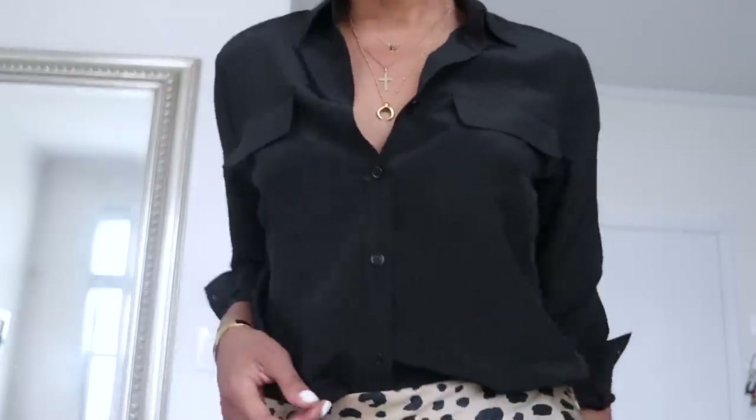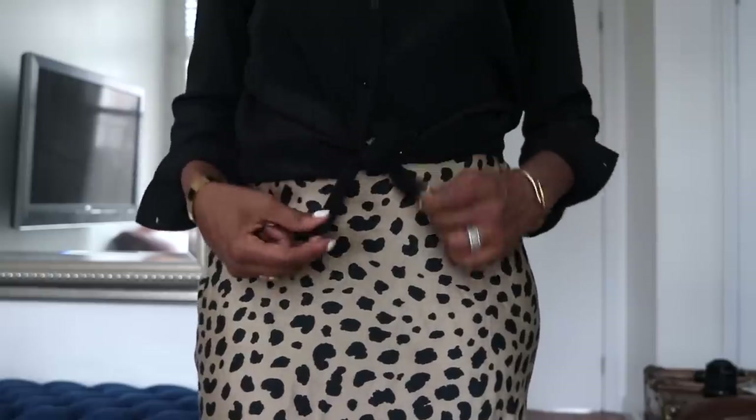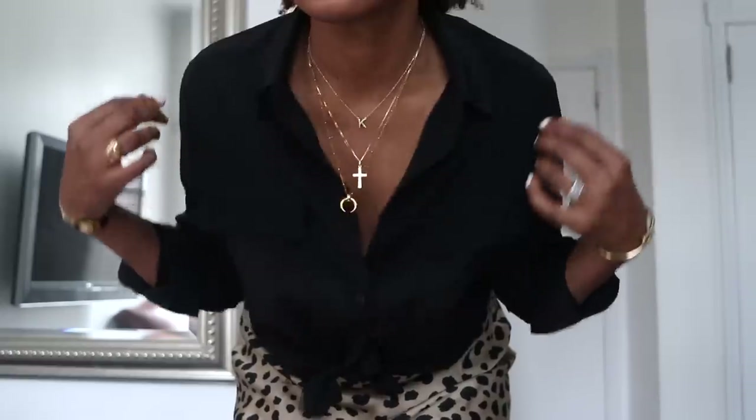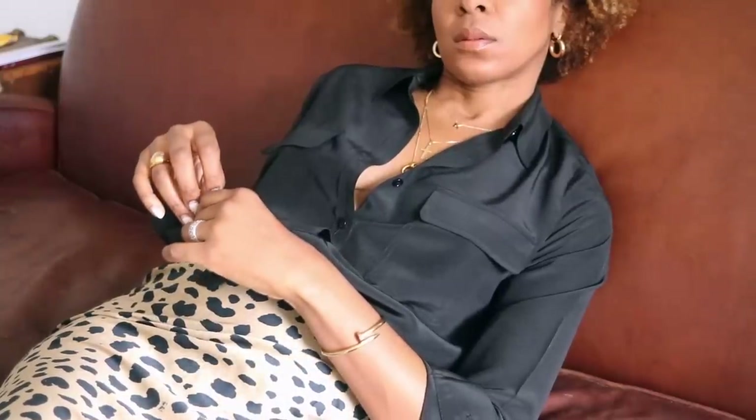It is their 100% crepe de chine silk shirt and it's got these flap pockets on the front. I thought I would team it with a gold sort of leopard print skirt — you already know this skirt from Realization Par. And I like the idea that the shirt is black so I would team it with lots of gold jewellery, just quite thin but lots of it. I just love that contrast of black and gold, which are two colour combinations I've always loved to wear.